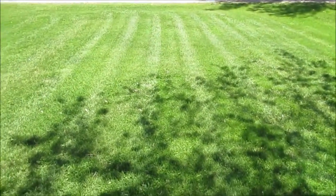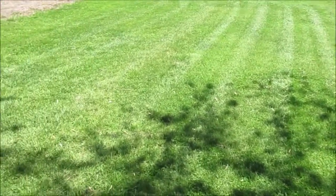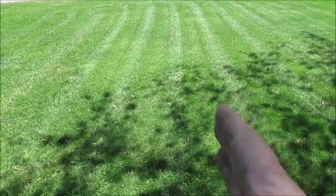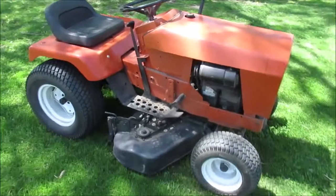And it mows good. That looks just like a field, huh? I overlapped my wheels — I tried to go back in another wheel track because I love them lines. There you go. It's a little dusty.